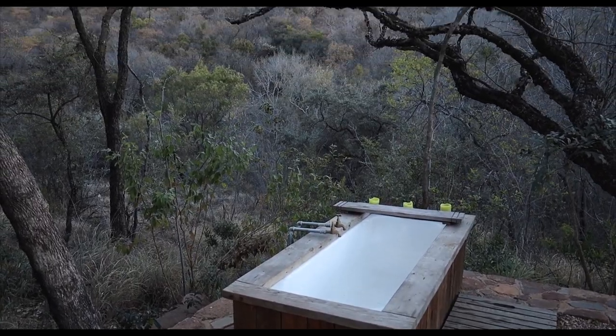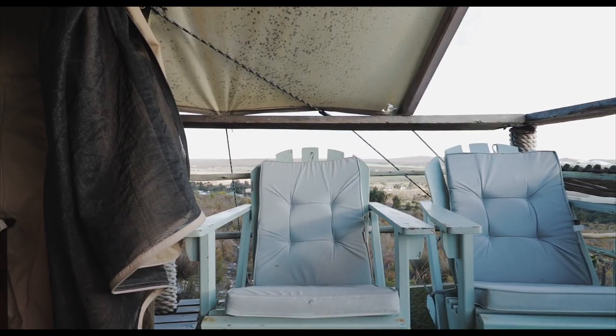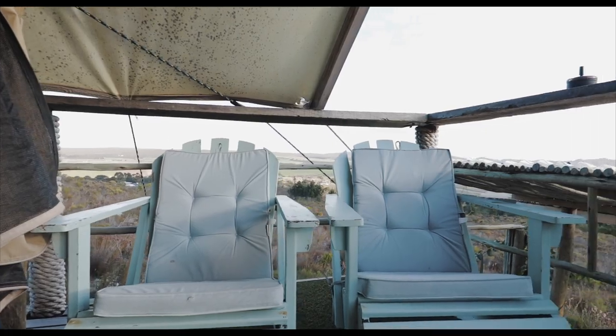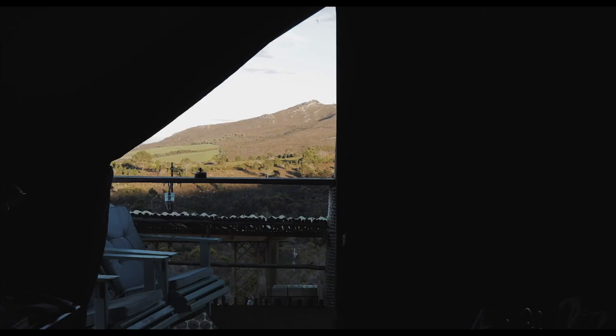Now let's go back to the glamping tent. The tent has planters on the side and stairs taking us to the half-covered porch that has two comfy chairs. There's a canvas wall and a mosquito net as the tent door, and they can be rolled up to open up the entrance.